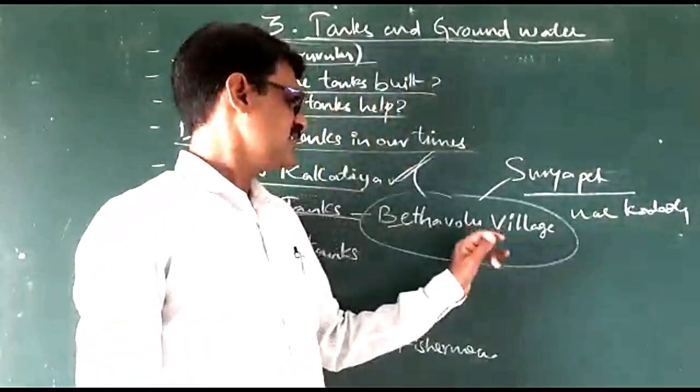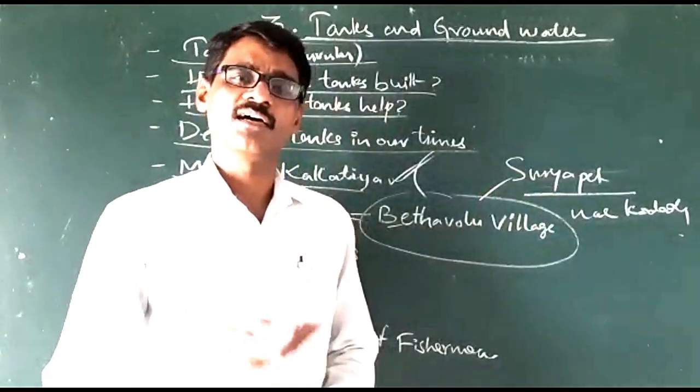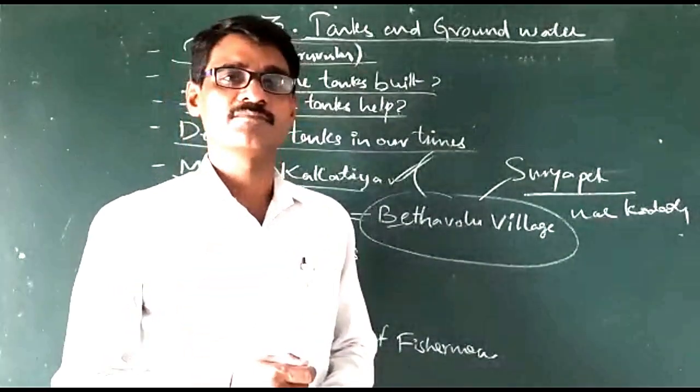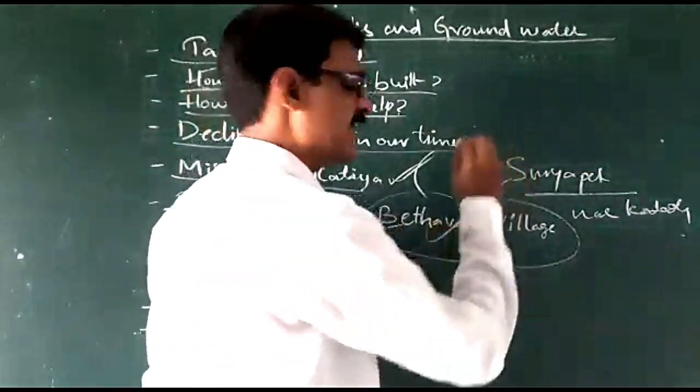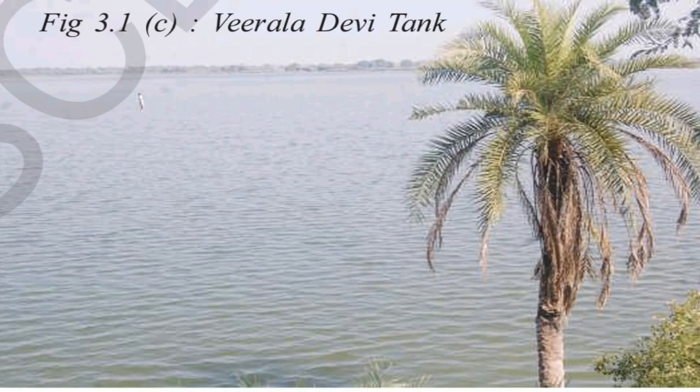The Nimla of Betavolu is a small ruler associated with those tanks. Betalretti built a tank in that village in the name of his wife, Viral Devi. So the tank is called the Viral Devi Cheru or Irla Devi Cheru. The tank was very helpful to the villagers.